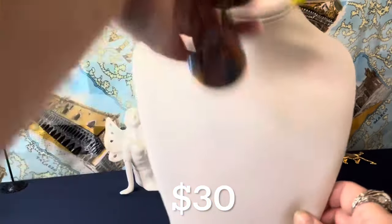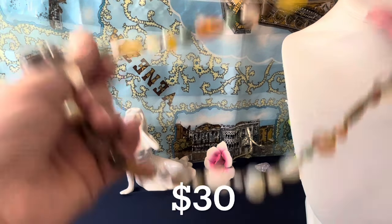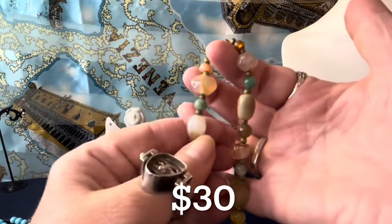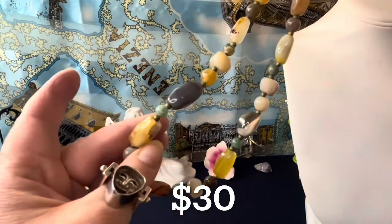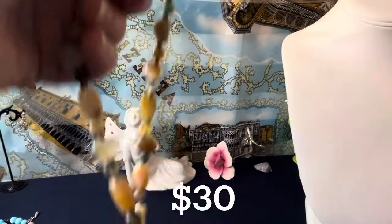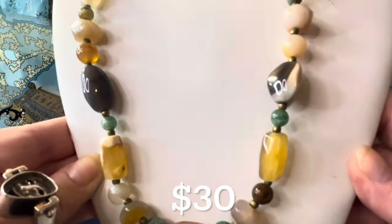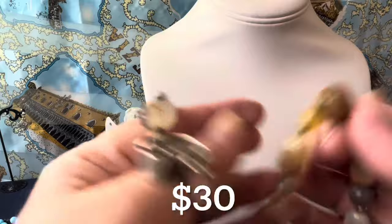Next I have a beautiful vintage agate necklace with brass findings, a nice vintage barrel clasp, and beads in between each stone. This is all agate in different types, colors, sizes, and shapes. That's $30 as well, and this one is 22 inches. The brass beads separating the stones are textured vintage beads between each lovely piece of agate.